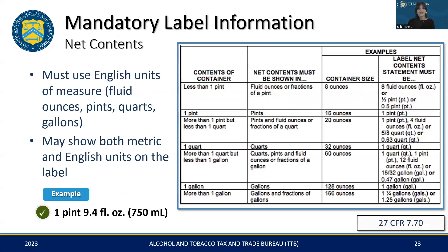Next, we'll talk about the net content statement. It can be displayed on the label or incorporated into the container during the manufacturing process through methods like blowing, embossing, or molding. This is commonly seen with keg label submissions. The net contents must be stated in English units of measure, such as fluid ounces, pints, quarts, or gallons. You're allowed to include metric measurements, as shown in the following example of 750 milliliters, but they must accompany — not replace — the US customary units, and both should appear within the same field of vision on the label.